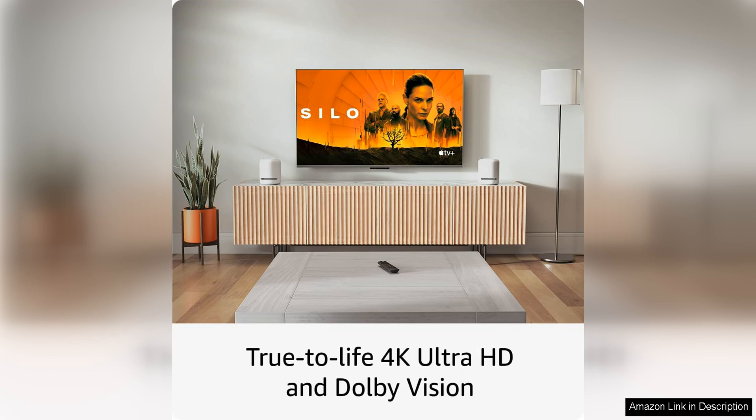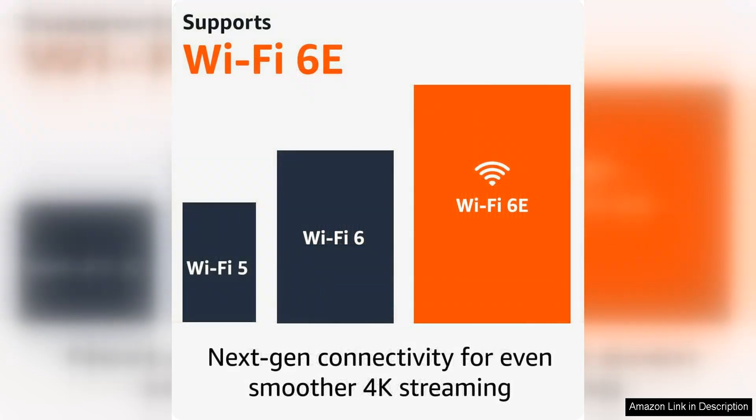In addition to its impressive video quality, the Fire TV Stick 4K Max also offers Dolby Vision and Dolby Atmos support, providing an immersive audio experience that will truly elevate your viewing experience. You'll feel like you're right in the middle of the action with the device's powerful sound capabilities.